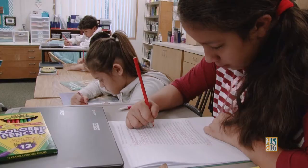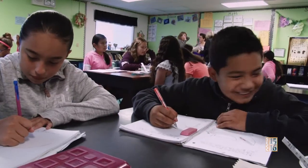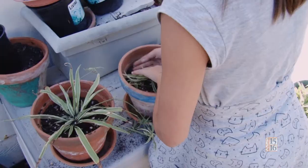One of the biggest pieces of personalized learning is that kids have an opportunity to make choices about what they want to learn about. It's always been my passion to take care of plants.